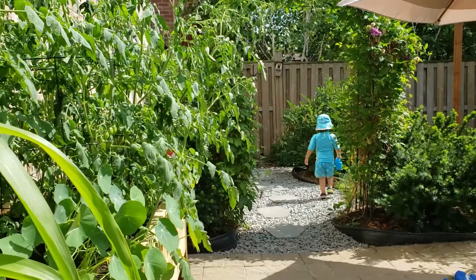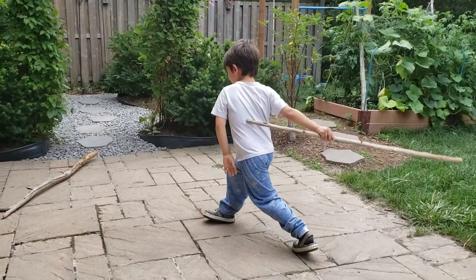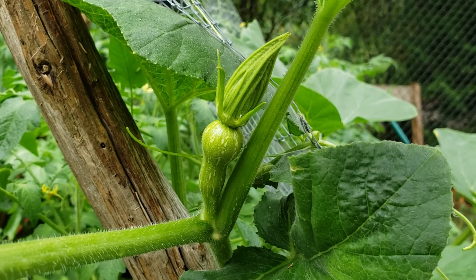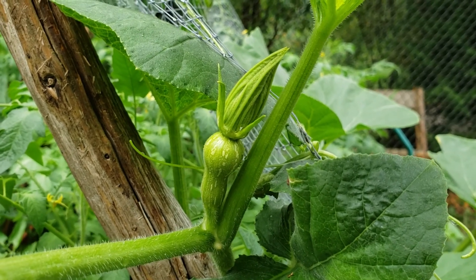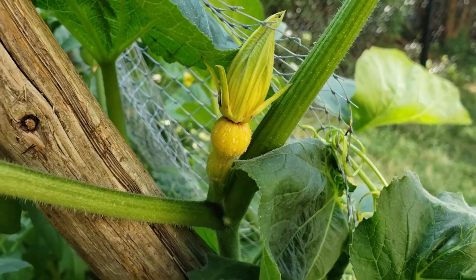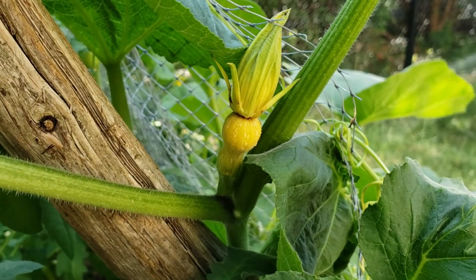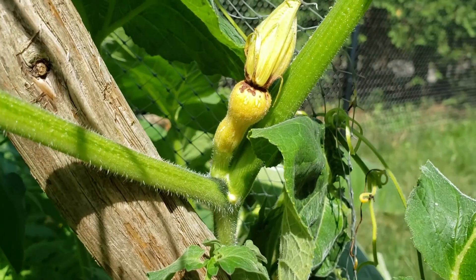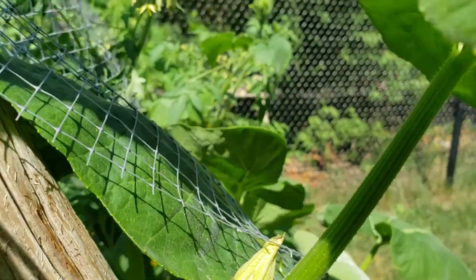Hi guys, welcome to our garden in late July and early August. This was our first female squash flower — so beautiful and promising. But then the flower turned yellow and eventually died. What I've learned is that insufficient pollination causes the flower to eventually die.